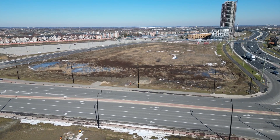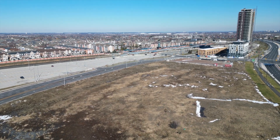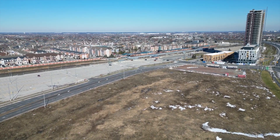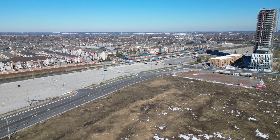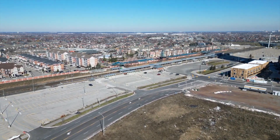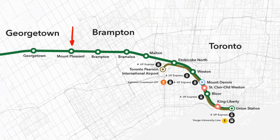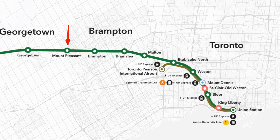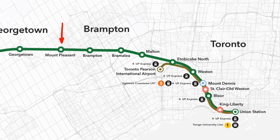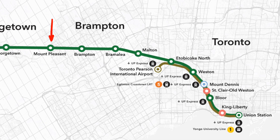This beautiful drone footage gives you an excellent idea of just how close MPV 2 is from this major transit hub. Here you can also see the significant progress that has been made in the construction of the sold-out MPV 1. Located on the Kitchener GO Transit line, just seven stops away from Toronto's Union Station and five stops to the Union Pearson Express, getting around the GTA is an absolute breeze.